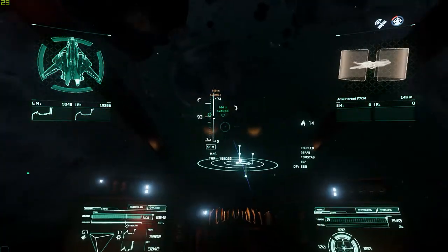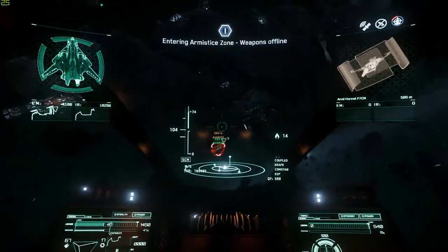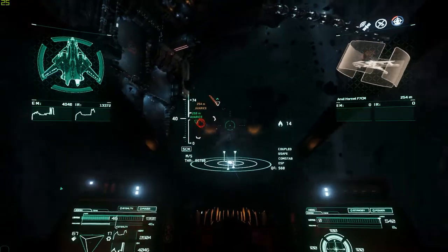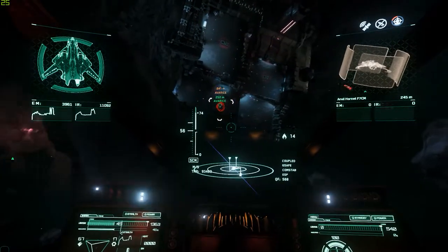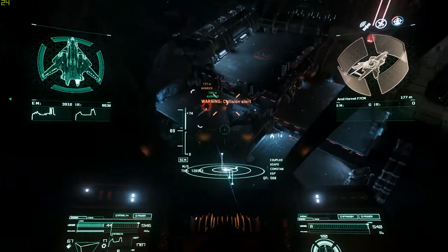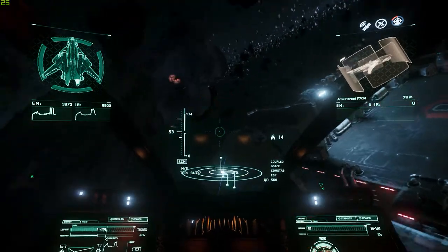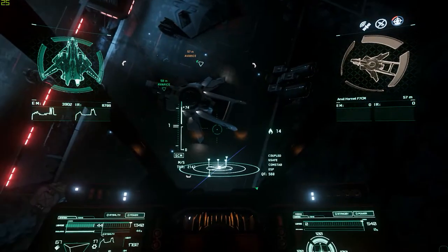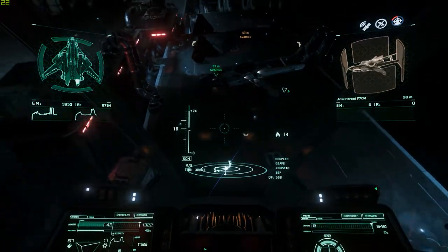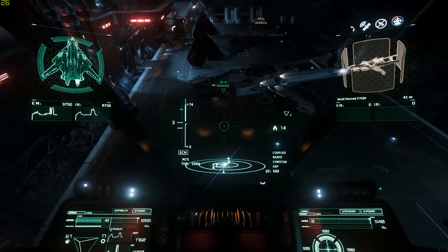So the scenario is: let's say you end up with the highest performing i7 7700 ever in the Passmark database — the best one ever produced in existence that they've tested. According to Passmark, that score is 13,072. And this is not gigahertz — this is the Passmark statistic, which measures something like flips or flops, you know what I'm talking about, Duke.